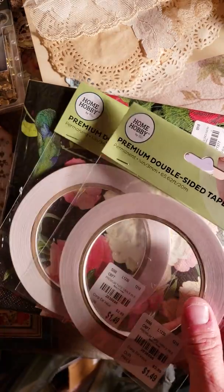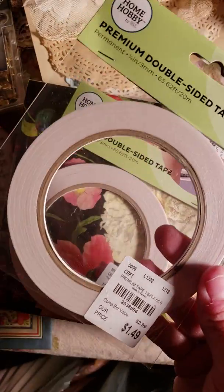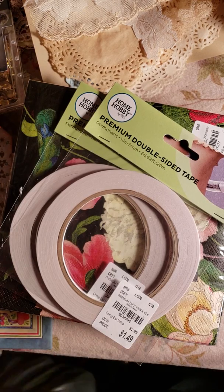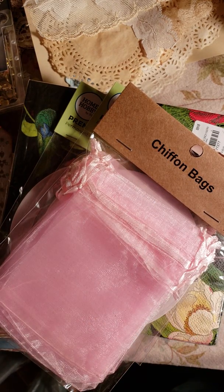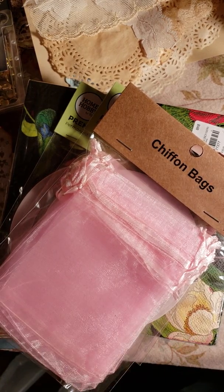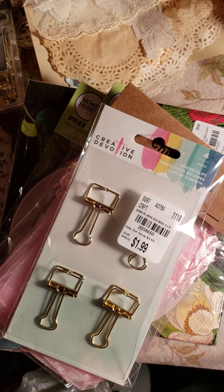I got what I think is score tape — the skinny kind — for $1.49 each, and I got two of those. I also got a set of chiffon bags. I love to put goodies in those for my happy mail stuff, or as a gift when somebody orders something from my Etsy shop. I like to send extras always, and packaging makes it look so pretty.